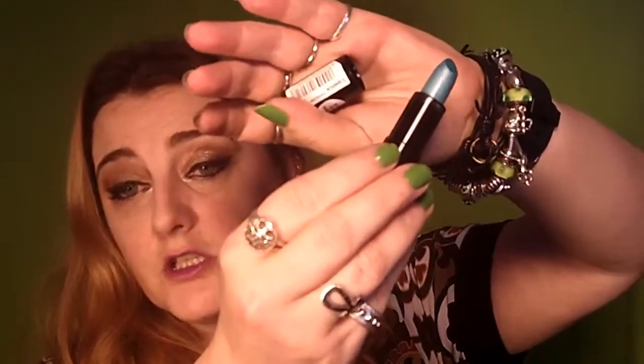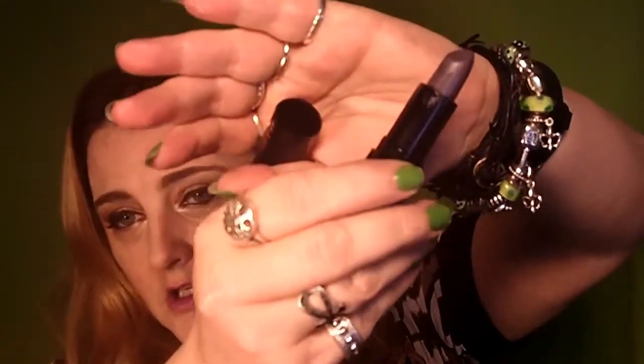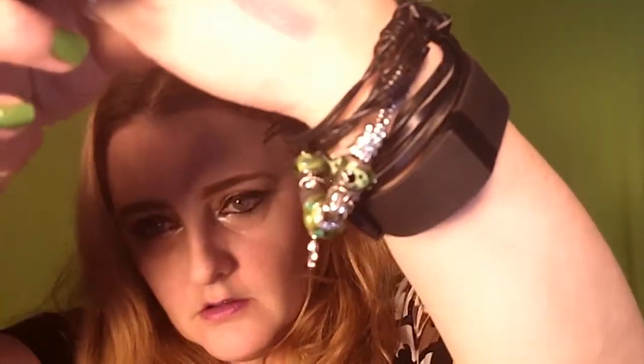The next one is also a Unicorns Unite shade. This is Horn of Magic. As you can see, it's an iridescent blue. Really nice.